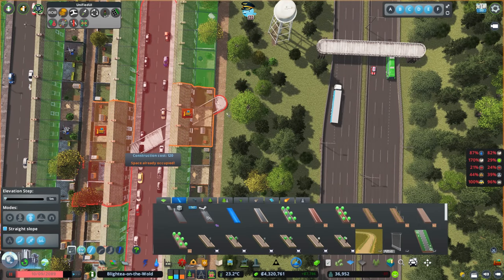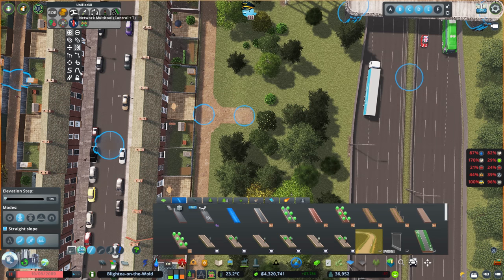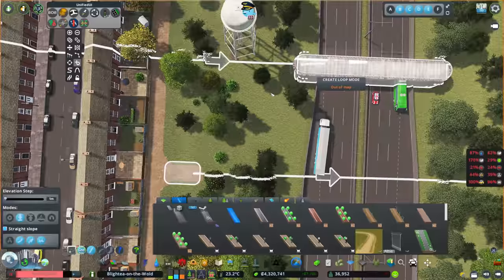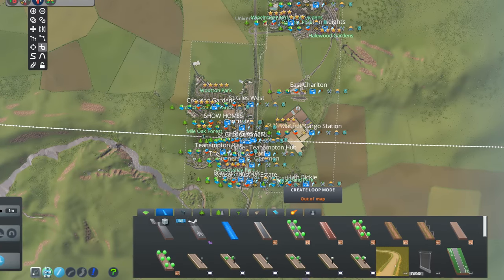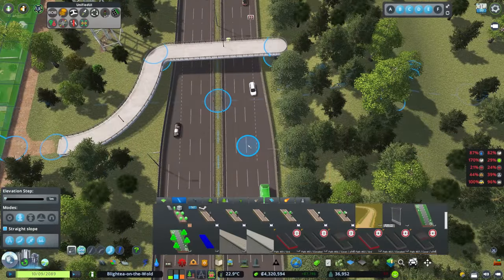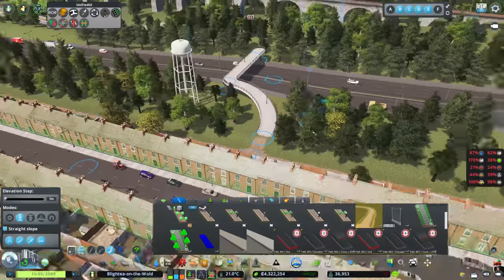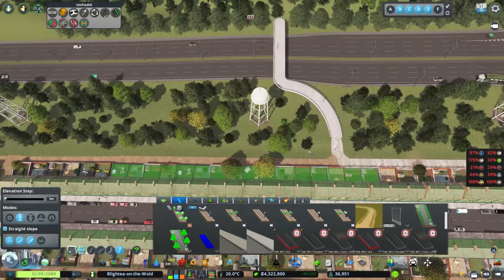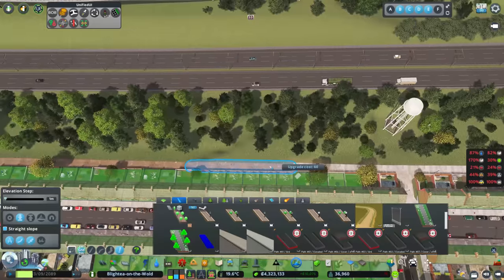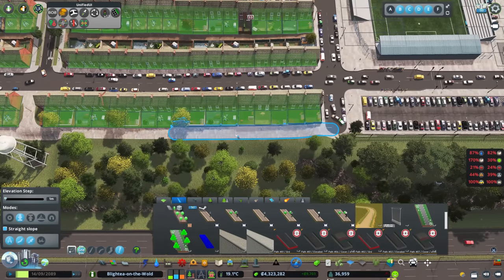We're going to curve it around to make it look nicer. Using the pedestrian and bicycle path type, which gets used by both. Then I want to upgrade the path along the back so anybody who lives in this estate has access to walk or use their bikes. People that were walking on it while I upgraded — they disappeared briefly but they're okay. Yes, they've all got access to walk or use their bikes.